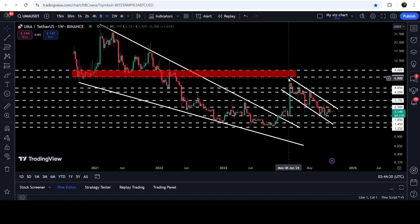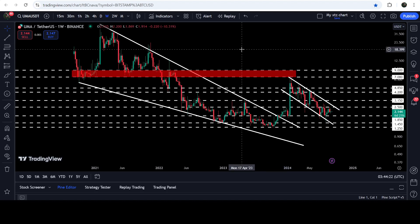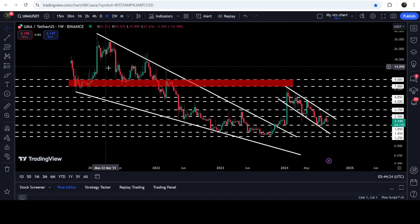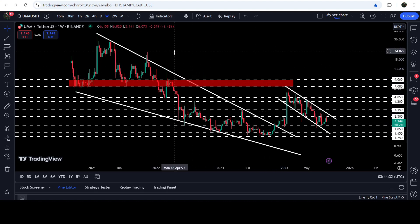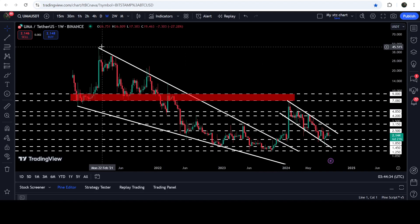If we look at the long-term technical target for the breakout from the falling wedge pattern — we have already broken out this big long-term falling wedge — the price still has not hit the target for this breakout. That target can be at the top of the wedge, somewhere between $45 to $50.